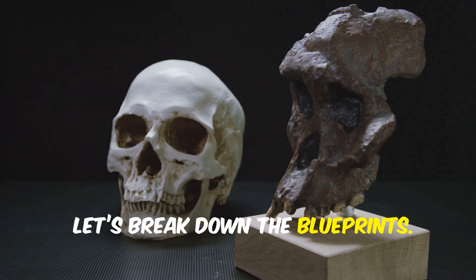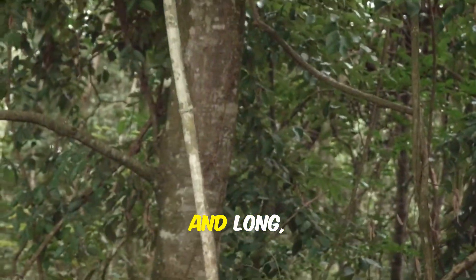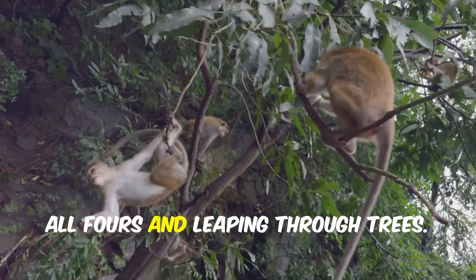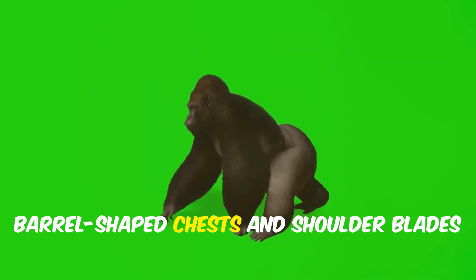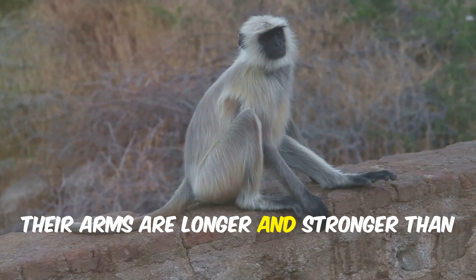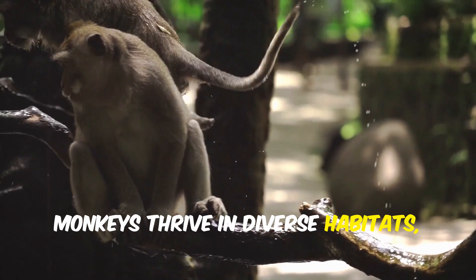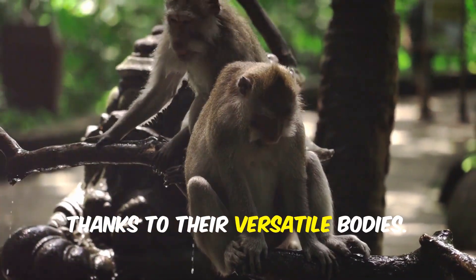Let's break down the blueprints. Monkeys have narrow chests, side-placed shoulder blades, and long flexible spines — perfect for running on all fours and leaping through trees. Their tails are key for balance and agility. Monkeys thrive in diverse habitats, from rainforests to snowy mountains, thanks to their versatile bodies.